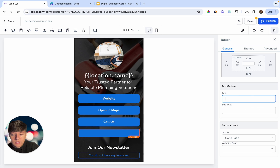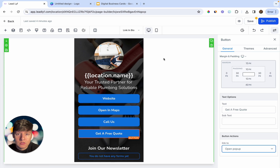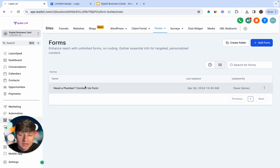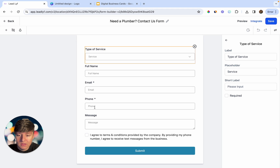For the last button, do something like 'Get a Free Quote', then set the action to Open Popup. For the popup we can add a form — let's save and exit first. Go to Forms, and I already have a plumber form built out: it has type of services, full name, email, phone, and a message field. Once submitted, your client will receive that information.